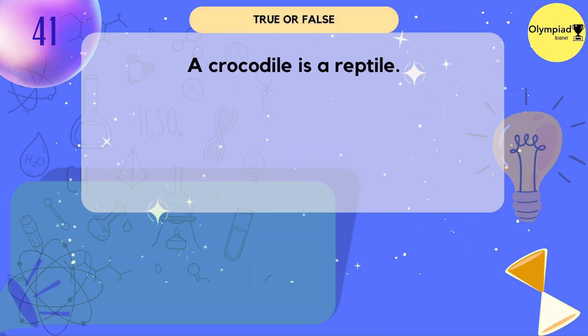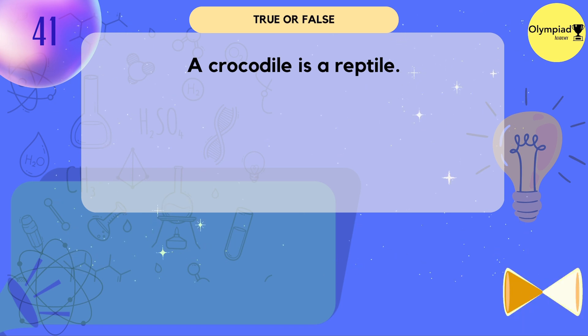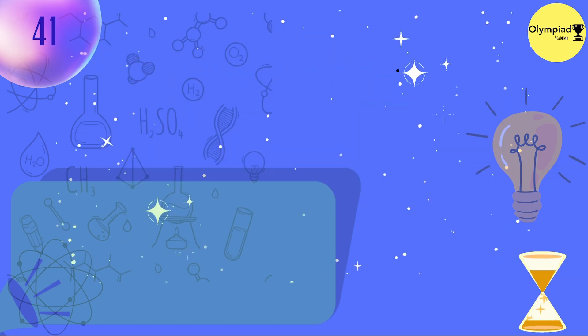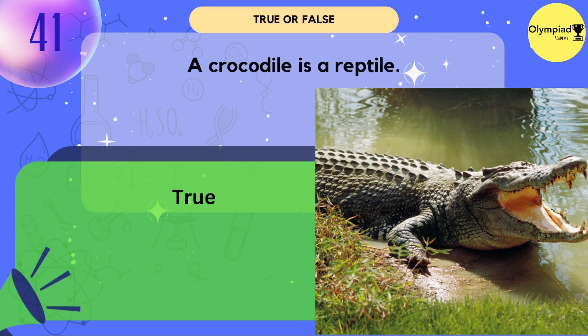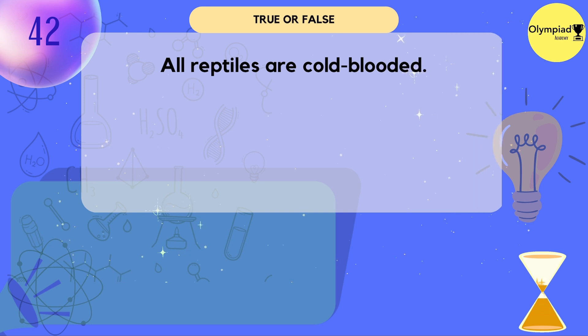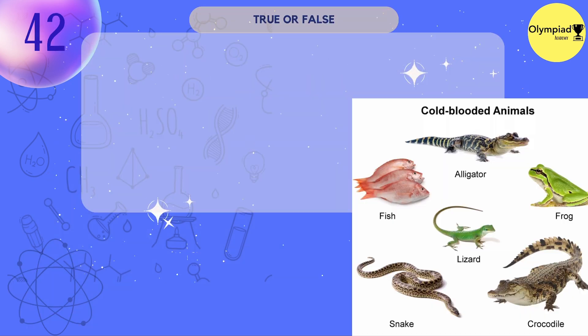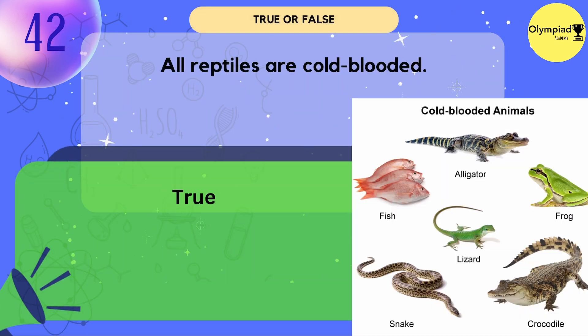A crocodile is a reptile. True or false? It's true — a reptile is an animal that is cold-blooded and lays eggs. All reptiles are cold-blooded. True.